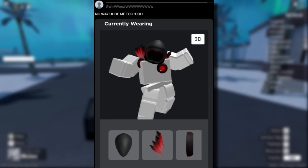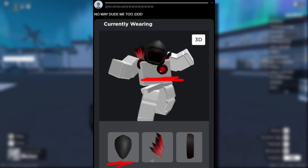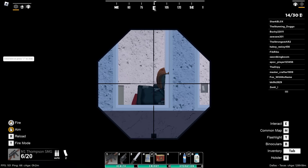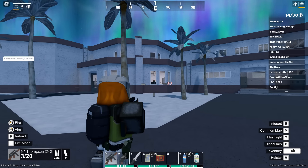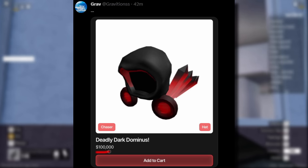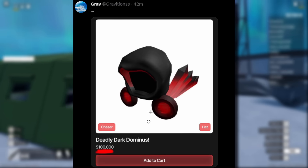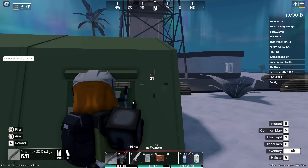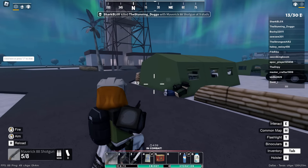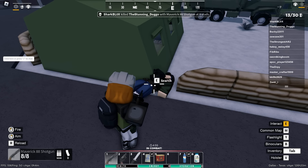It turns out somebody did actually upload a Deadly Dark Dominus as a UGC knockoff in three parts. I did check and I couldn't find the parts — they were off sale or something — but that's actually hilarious. And what's even more insane, Shopblox have now listed another one for $100,000. I hope nobody buys this. Don't spend a hundred grand on this thing. Just remember, you can't sell your Roblox account, so if you're stuck with an item like this, you've got to really like it because you can't transfer it to anybody else.